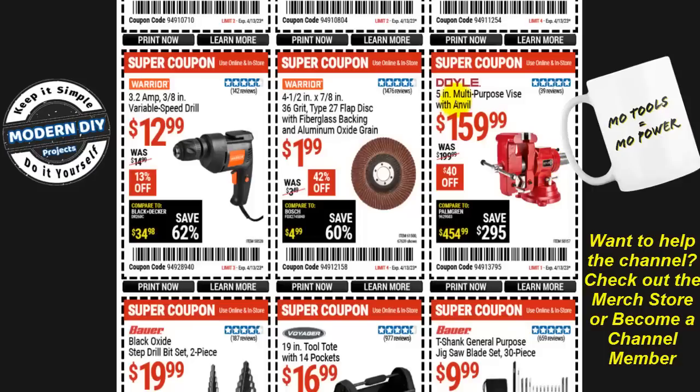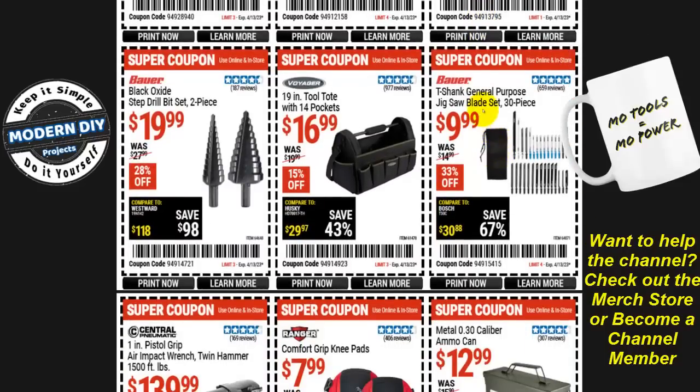From Doyle, a five-inch multi-purpose vise with anvil is $160. Again, why don't they carry bigger vises — six inches just isn't enough for some jobs. From Bauer, a T-shank general purpose jigsaw blade set — 30 pieces — is $10. Note: this T-shank fits all newer jigsaws. If you have an older U-shank style like an old Craftsman, Harbor Freight carries those too — not on sale right now, but available. From Voyager, a 19-inch tool tote with 14 pockets is $17.